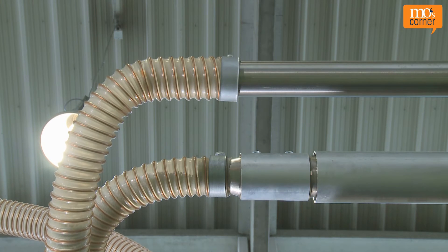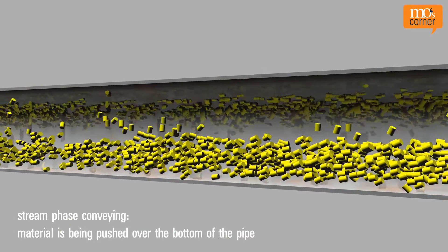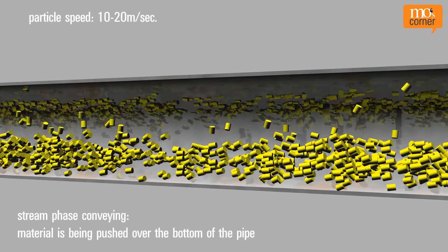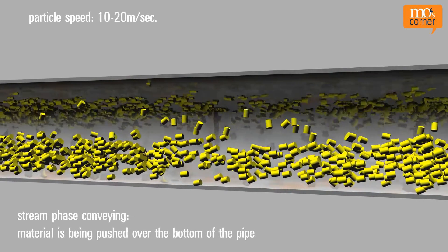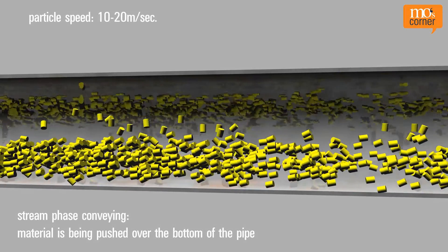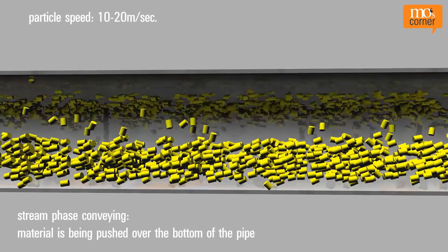Stream phase and plug phase conveying is also called thick stream conveying. For strand phase conveying, the air pushes part of the conveyed material as a stream over the bottom of the pipe at a speed of 10 to 20 metres per second, while single particles fly in the air above. The air load is between 20 and 40 kilograms of material per kilogram of air.